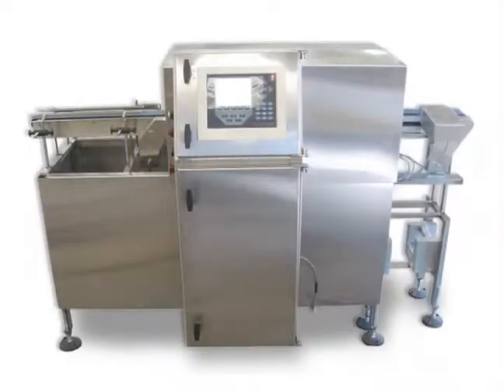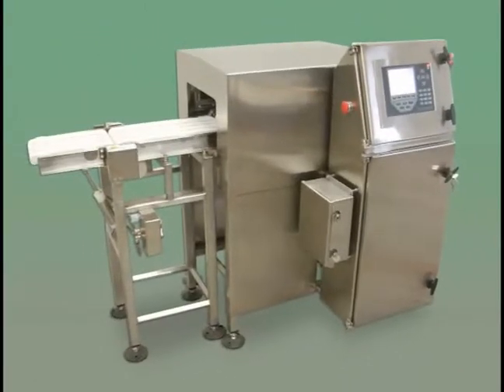Where can you purchase an in-motion cheese checkweigher that is NTEP approved for accuracy and repeatability? At Automated Systems Technology and Design, we take in-motion weighing very seriously.